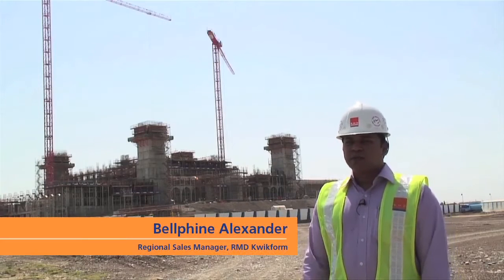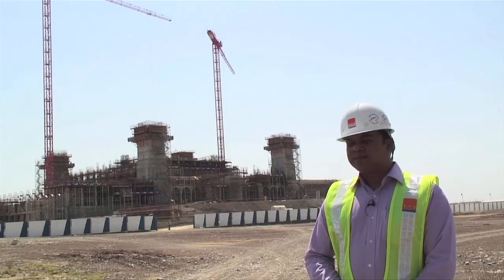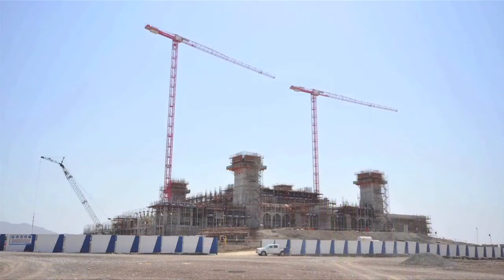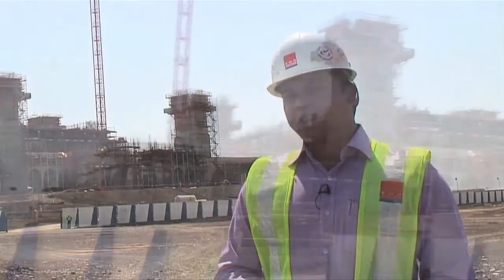We are standing in front of the Sultan Qaboos Grand Mosque in Nizwa. It's one of the biggest mosques in Oman and it's the second biggest after the Grand Mosque in Muscat. Karelian is the main contractor here and we are supplying both Alshow Plus and Rapidshow for this massive project. Behind me you can see the full scale of this project.